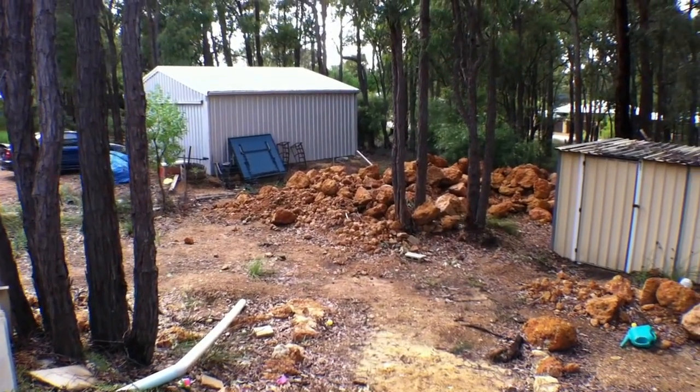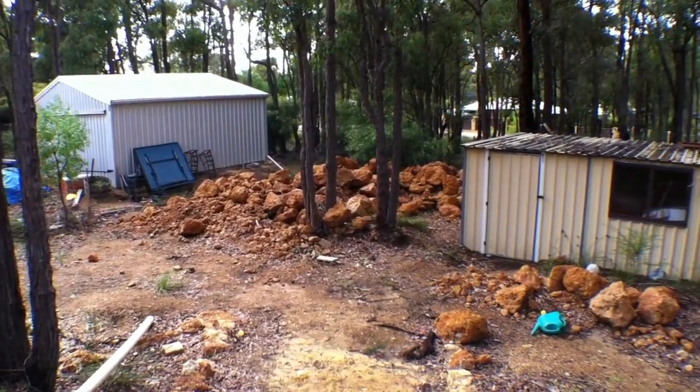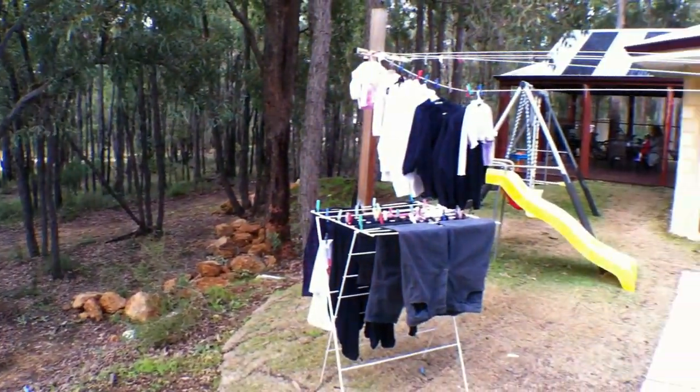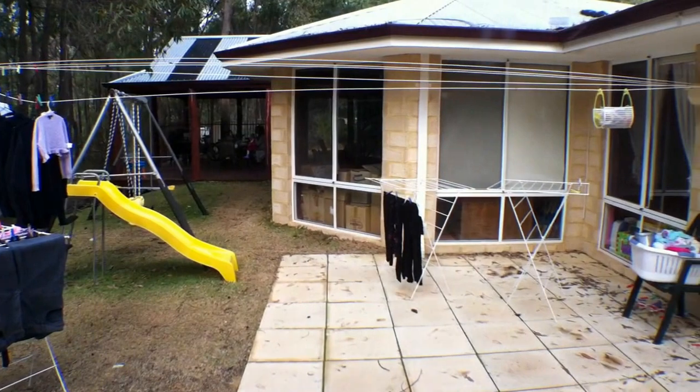That's the boundary just in front of the next door neighbour's shed there. And that's that outdoor area.